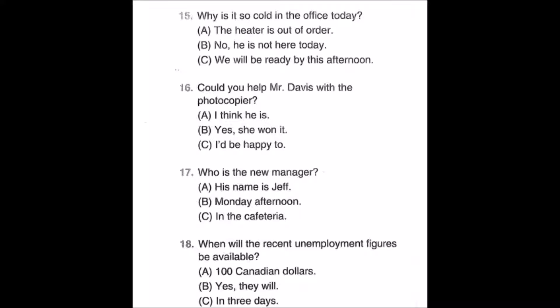Number seventeen: Who is the new manager? A: His name is Jeff. B: Monday afternoon. C: In the cafeteria.